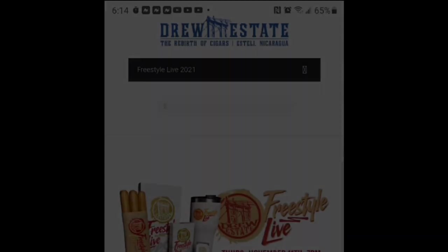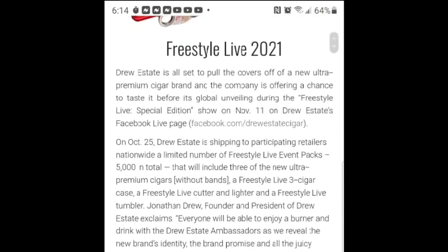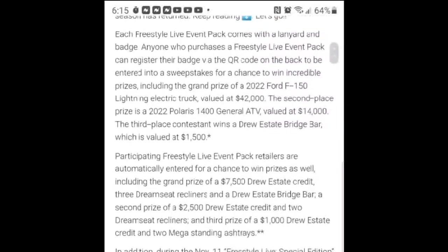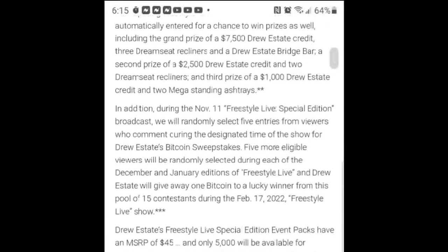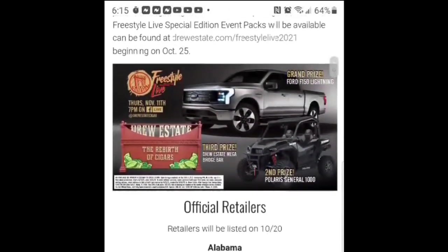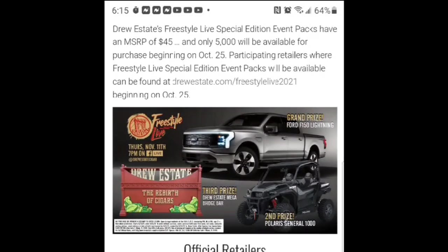I'm definitely looking forward to this one and curious to see which premium cigar they're releasing next. Before I give my first impression of the cigar, I want to give some specific details on this event. It's coming up next Thursday on the 11th of November at 7 o'clock p.m. Eastern. The event is located on their Facebook Live page — if you go to drewestate.com they have a link, or on Facebook just look for Drew Estate.